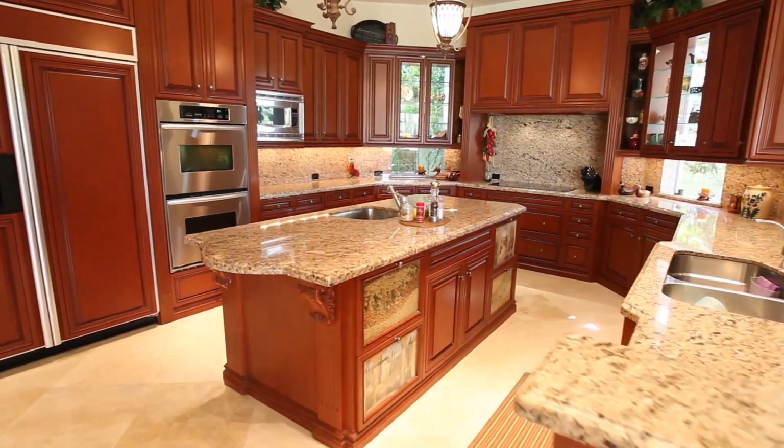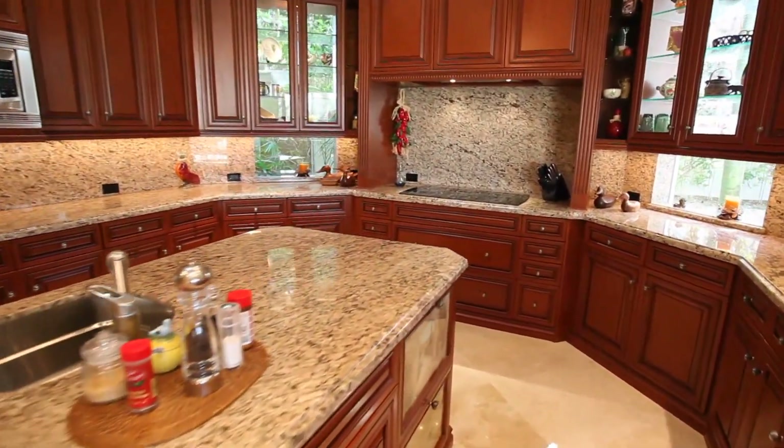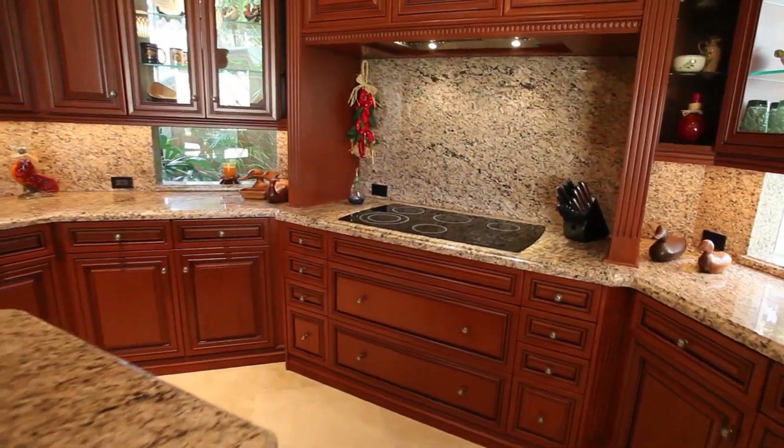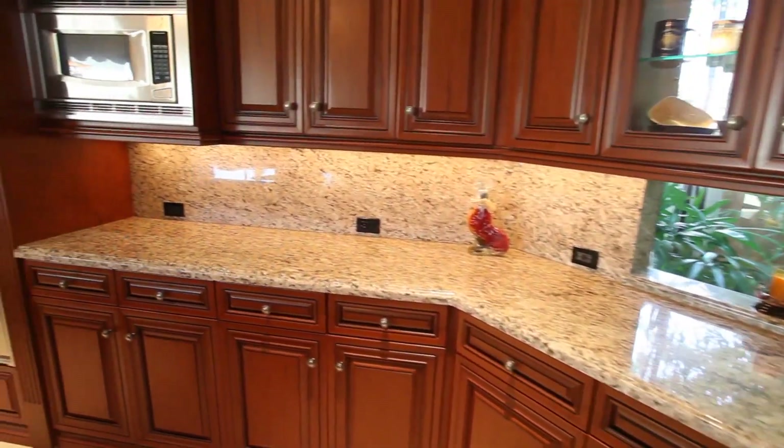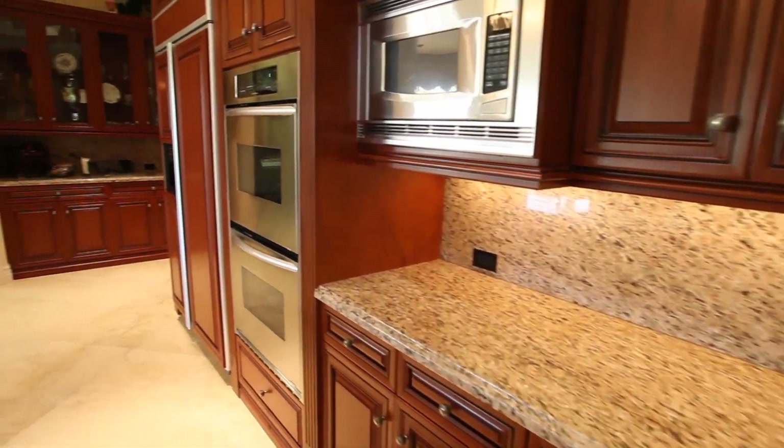No expense has been spared in this wonderful gourmet kitchen that includes an eat-in breakfast area, featuring custom wood cabinetry, granite countertops, and state-of-the-art appliances.